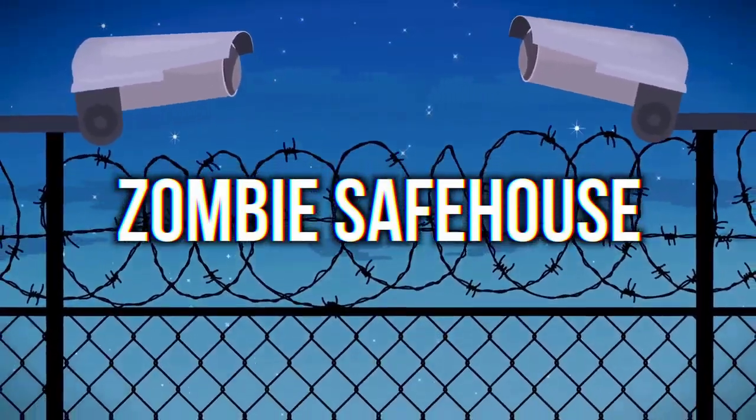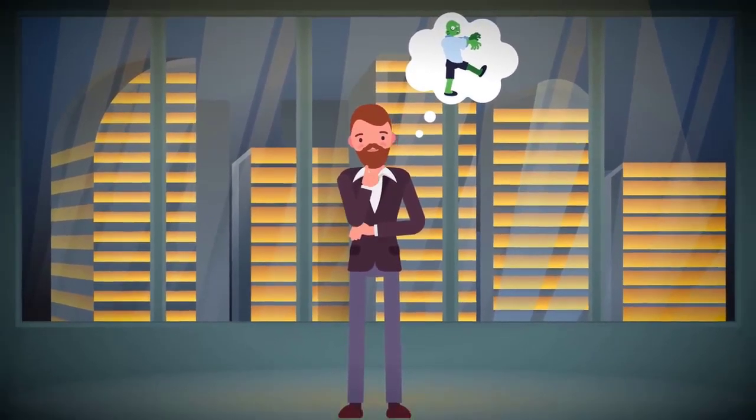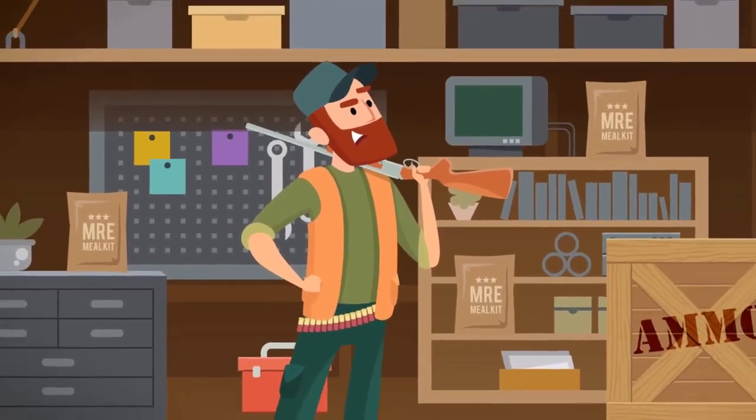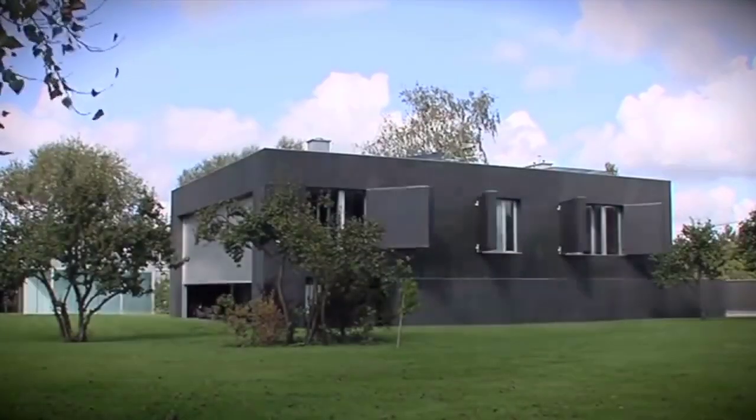Zombie Safe House. At some point everyone has thought about what they would do during a zombie apocalypse. Many people assume this unlikely event will never happen so they don't plan for it. Some people get prepared with storable food and ammo, and others take it to ridiculous levels — such as this zombie bunker.